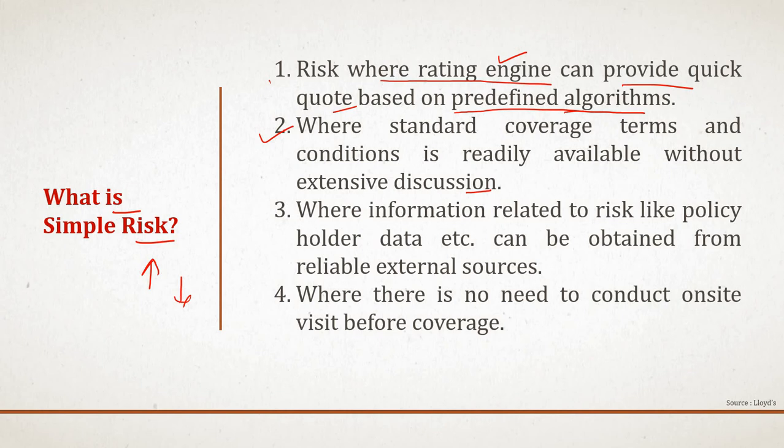Within a travel plan, the coverages, terms, and definitions are almost defined — you just need to opt for a plan, and once you opt for it, the standard terms, conditions, and limits will automatically be applied. You cannot modify these terms easily.